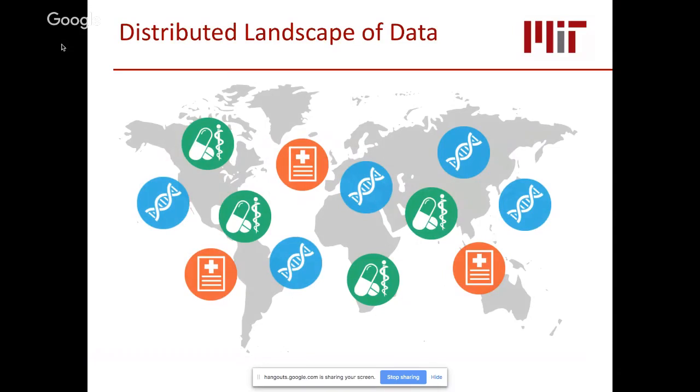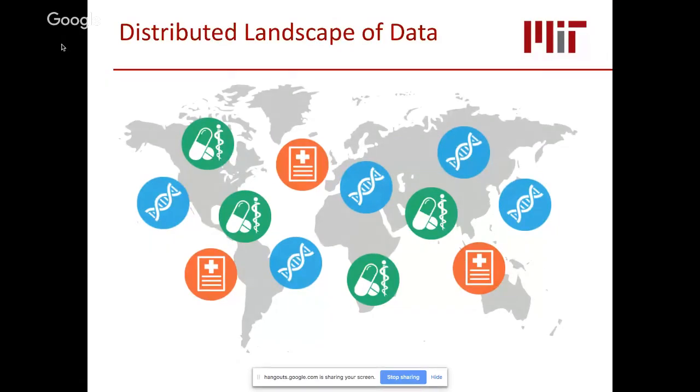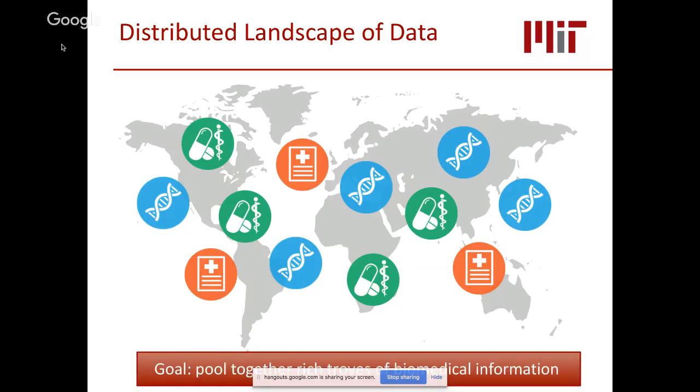We're currently in the era of big biomedical data, driven by high-throughput experimental technologies in various domains. As a result, we now have large datasets scattered around the world in different labs, institutes, and companies. These include genetic sequences held by large biobanks and private individuals, pharmacological datasets generated by academic and industry labs, and medical data including electronic health records stored by hospitals. Our research goal is to pull together these rich troves of biomedical information to empower scientific advances.